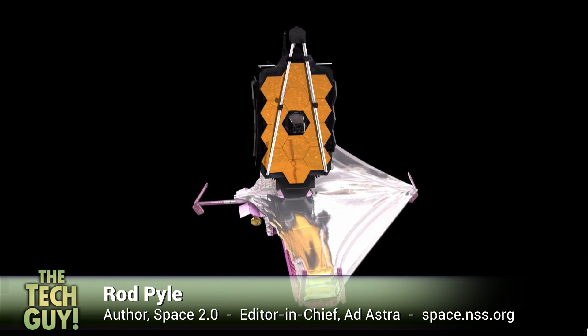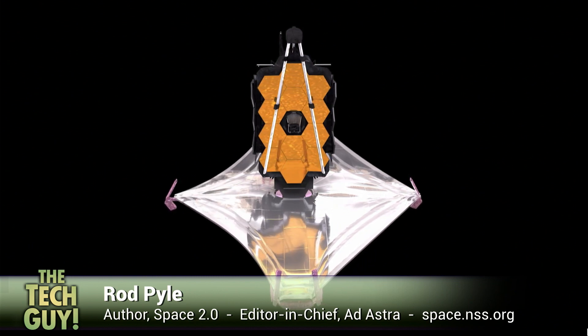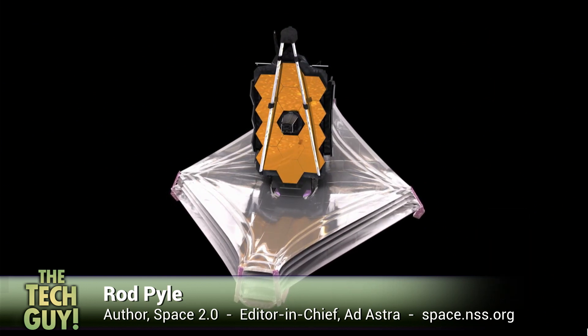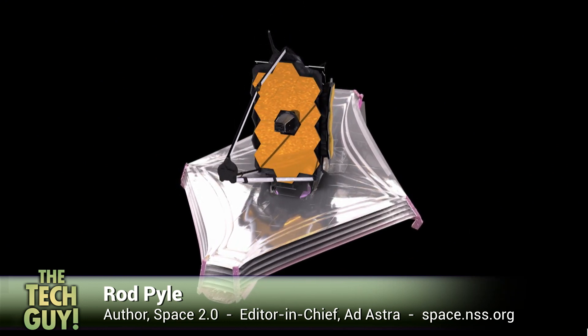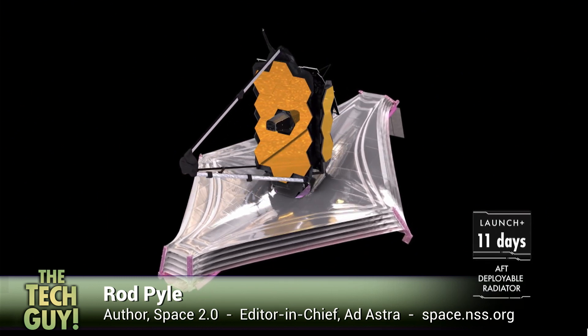They've been working on the project for 20 years, really intensively for about seven or eight. It's amazing — it blows me away. I'm practically quivering when I hear this news. I can't imagine how they feel, because they've been on pins and needles for months and months. You can only hold your breath for so many months before you start to turn blue.